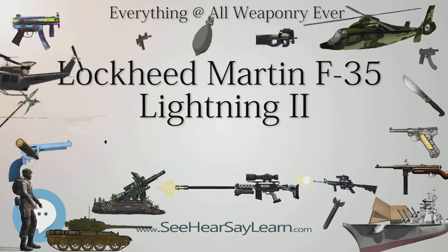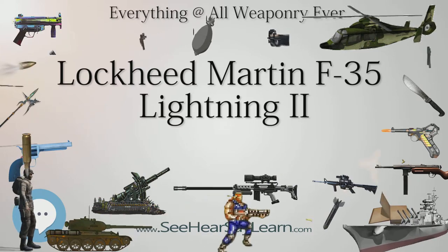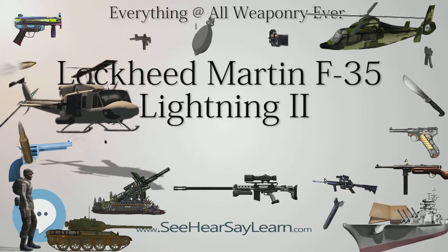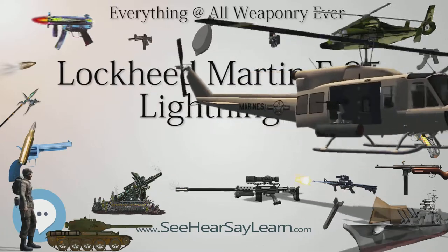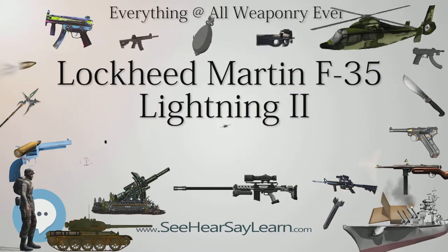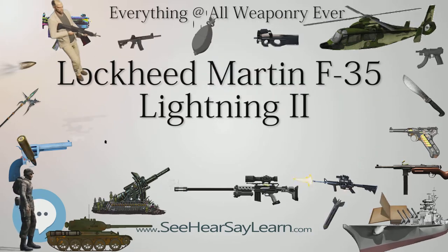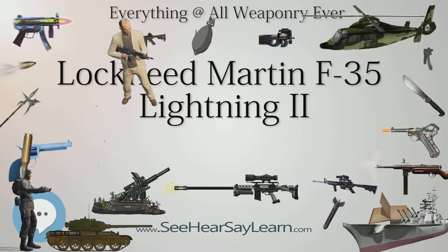On June 9, 2017, the 55 F-35s at Luke Air Force Base were grounded after five pilots complained of hypoxia-like symptoms over a five-week span. Symptoms ranged from dizziness to tingling in their extremities. The suspension was initially expected to last one day but was extended to give investigators more time. Flying was resumed on June 20, with no direct cause having been found.